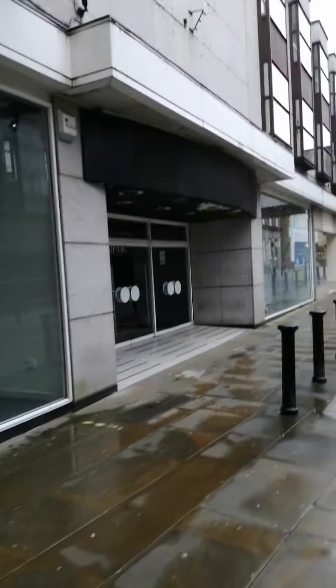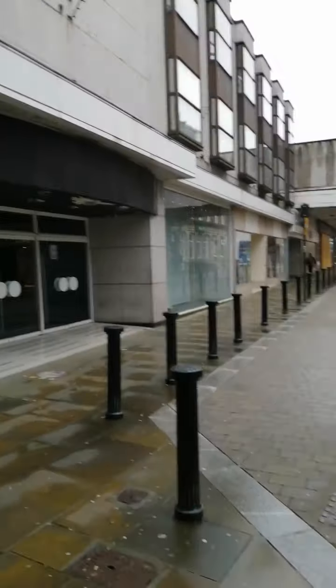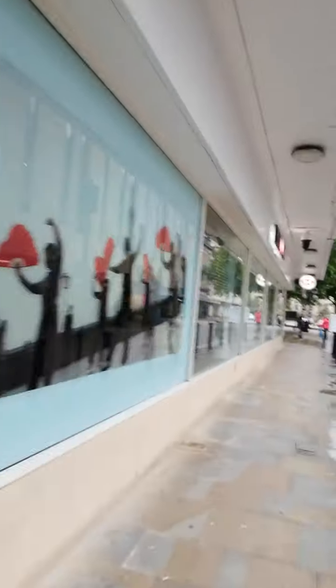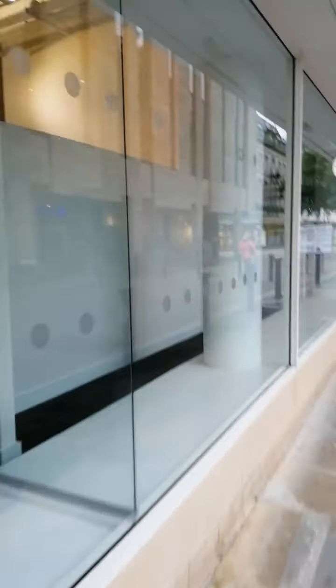Coming out of that door — look at these shops here, all derelict. We're going around the other side now. Just walking past TSB here — obviously that's going to be relocated. They're going to have to relocate this HSBC bank here too, so I don't know if this will shut.